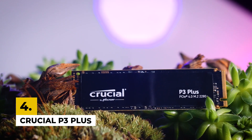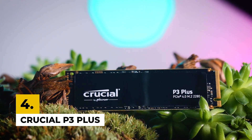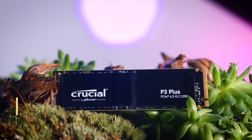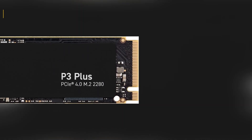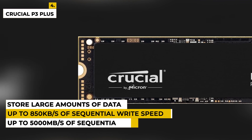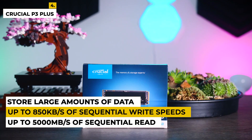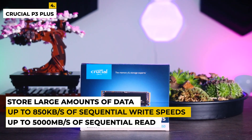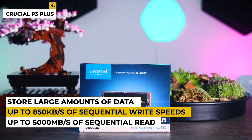Fourth on the list is the Crucial P3+. This internal SSD is the next-generation storage solution designed to give you the performance, capacity, and reliability you need to take your computing to the next level. With its NVMe interface, it delivers up to 5,000MB per second of sequential read and up to 850KB per second of sequential write speeds, allowing you to quickly access and store large amounts of data.